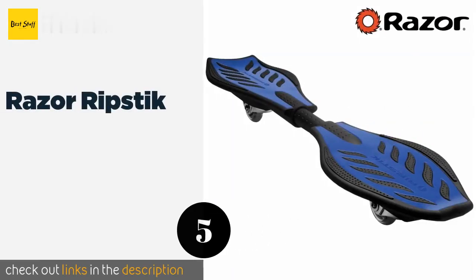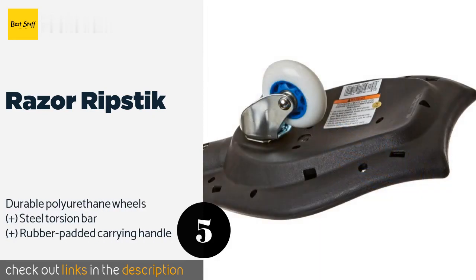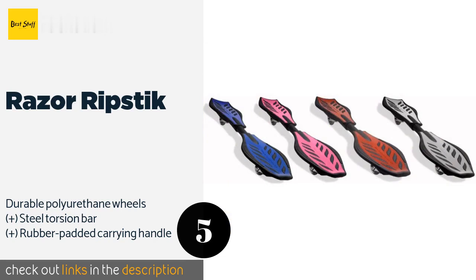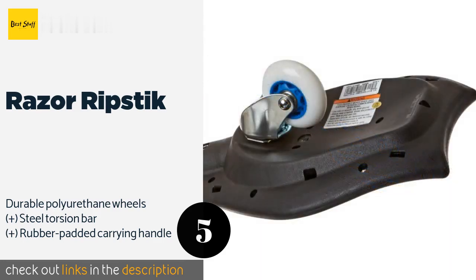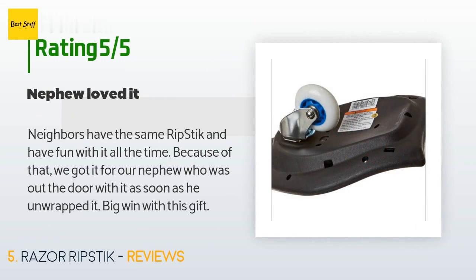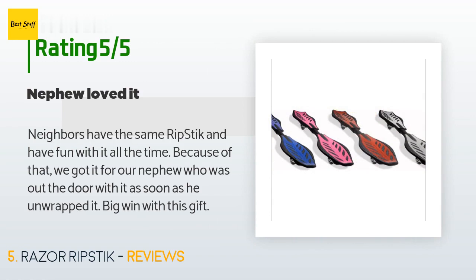The next product on our list is the Razor RipStick. The inclined casters and pivoting deck of the Razor RipStick make for a fun carving motion that brings you the thrill of surfing and snowboarding while on dry land. It can support riders up to 220 pounds and features spiked traction pads and kicktails on both ends. It's available on Amazon for around $49 and has an average 4.7 stars from more than 487 customer reviews. A customer said: our neighbors have the same RipStick and have fun with it all the time — we got it for our nephew who was out the door with it as soon as he unwrapped it. Big win with this gift.